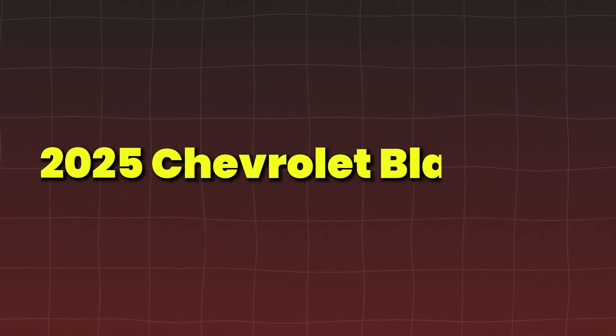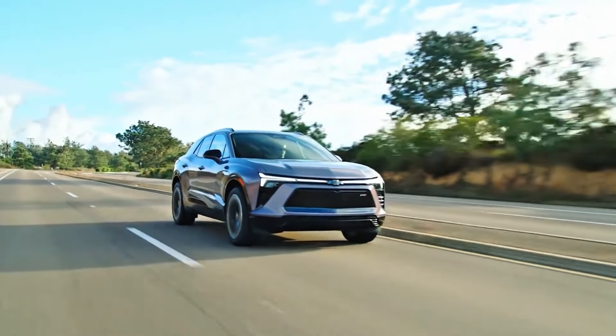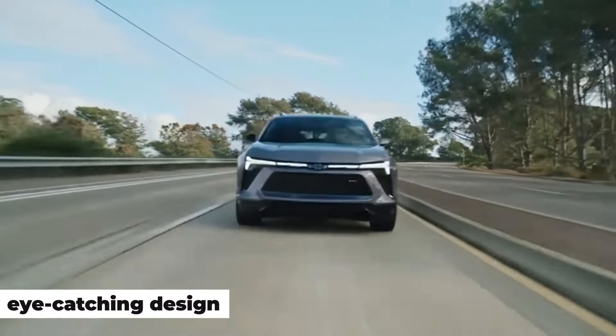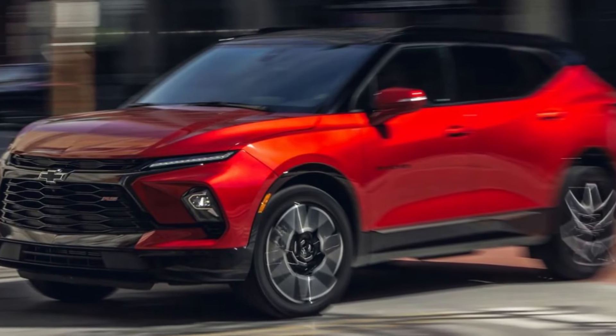The 2025 Chevrolet Blazer EV is another highly anticipated model, expected to bring muscle and practicality in equal measure. With different powertrain options, a range of over 300 miles, and an eye-catching design, the Blazer EV will be a top contender in the mid-size electric SUV market.